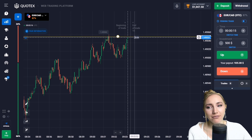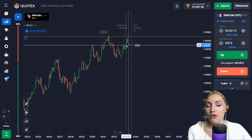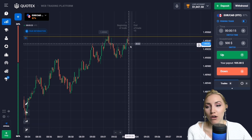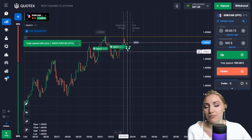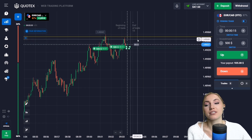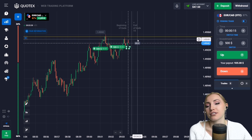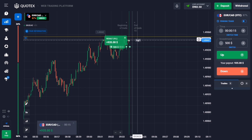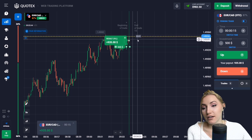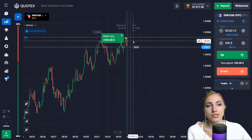Here we have the resistance level on the chart. After the pullback, the price reversed and is now very close to the level. There is a slight pullback down as well. So let's open a trade up — I guess that after this pullback, the price will move up because the price lows are becoming higher, meaning the potential is going up. The price moved up and we closed the trade profitably.